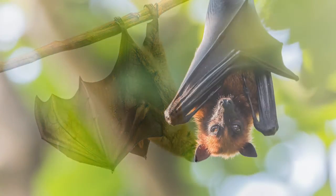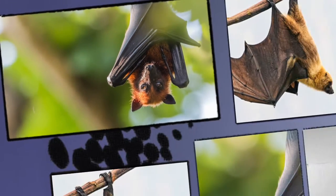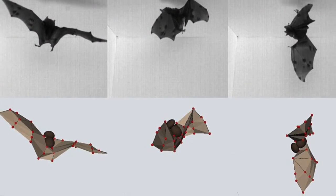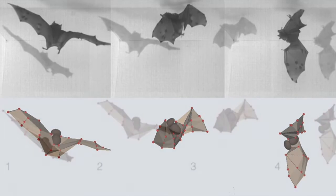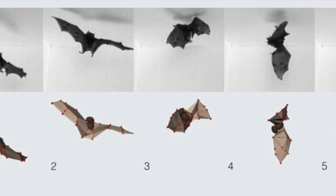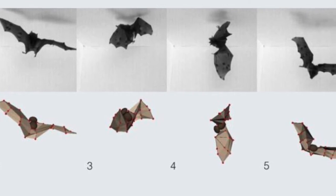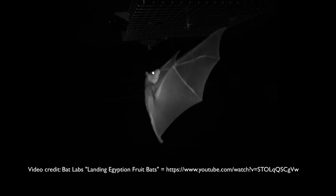But the bat's mid-flight flip has almost nothing to do with airflow. According to a new study in PLOS Biology, researchers took high-speed videos of bats as they landed upside down on a gauze net attached to the ceiling. The researchers were surprised to see the bats manipulating the inertia in their bodies to execute the flip just before landing. This is similar to the way pirouetting figure skaters speed up or slow down their rotation by pulling their arms closer to their body.